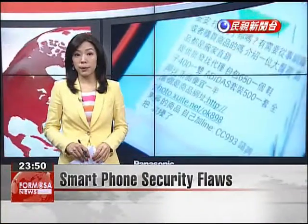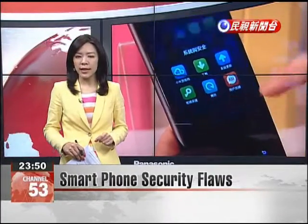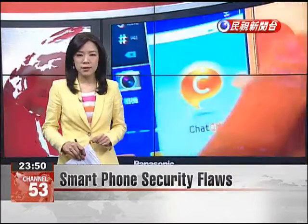The Consumer Protection Committee has found 13 security flaws in popular cell phones made by companies such as HTC, Samsung, and Sony. Each flaw could potentially allow hackers to steal vital personal information.